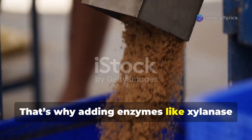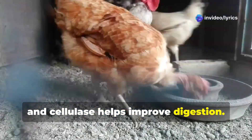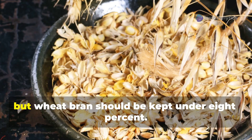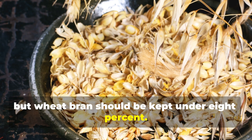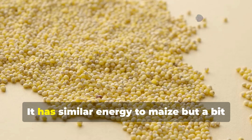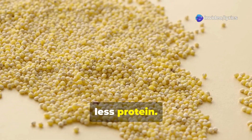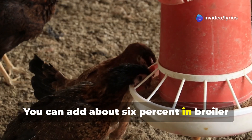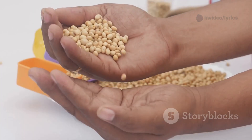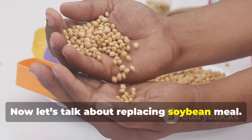Adding enzymes like xylanase and cellulase helps improve digestion of brans. You can replace up to half of the maize with maize bran, but wheat bran should be kept under eight percent. Broken rice is also a useful maize replacement — it has similar energy to maize but a bit less protein. You can add about six percent in broiler feed and up to twelve percent in layer feed. Now let's talk about replacing soybean meal.